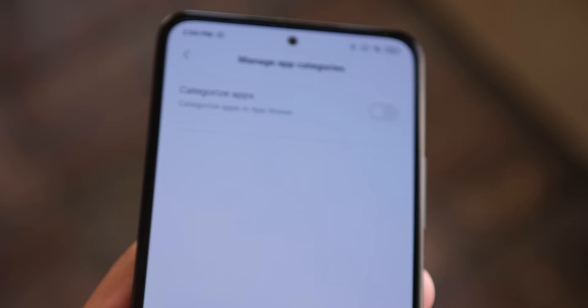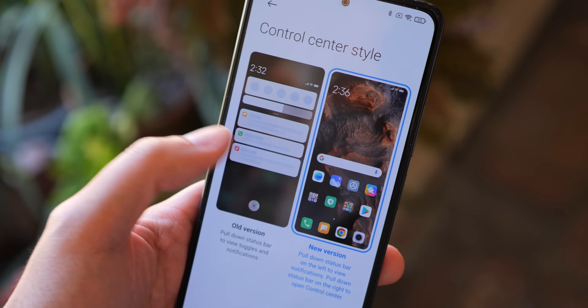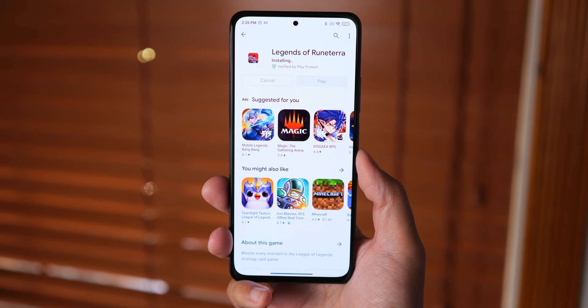To be fair, you still get proper optimizations to this version of Android 11 like Google Now and an app drawer, but MIUI is still trying to shove too many extras in your face. MIUI is just a bit extra in general — for example, adding another layer to the Google Play Store app installs, which is yet another canvas for the software to include ads.